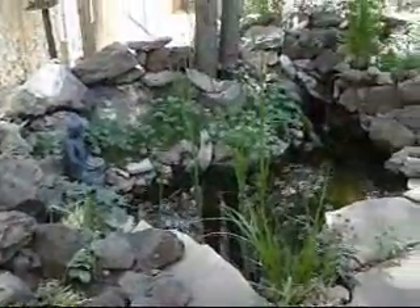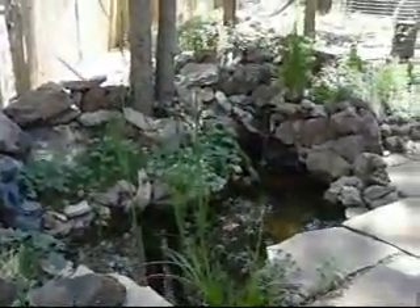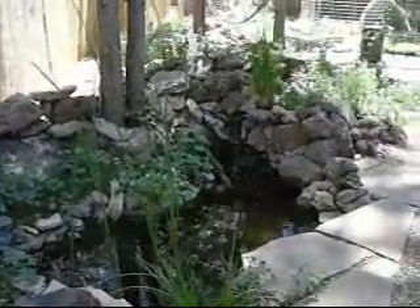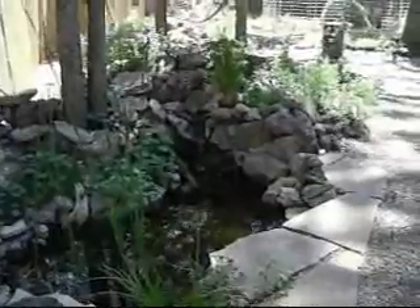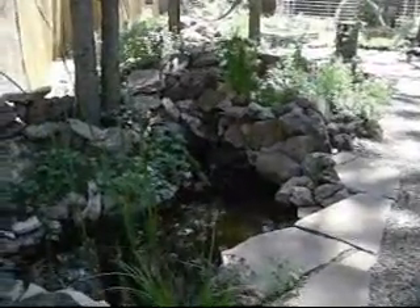The pond is doing well. A lot of the early flowers have already bloomed and lost all their petals.